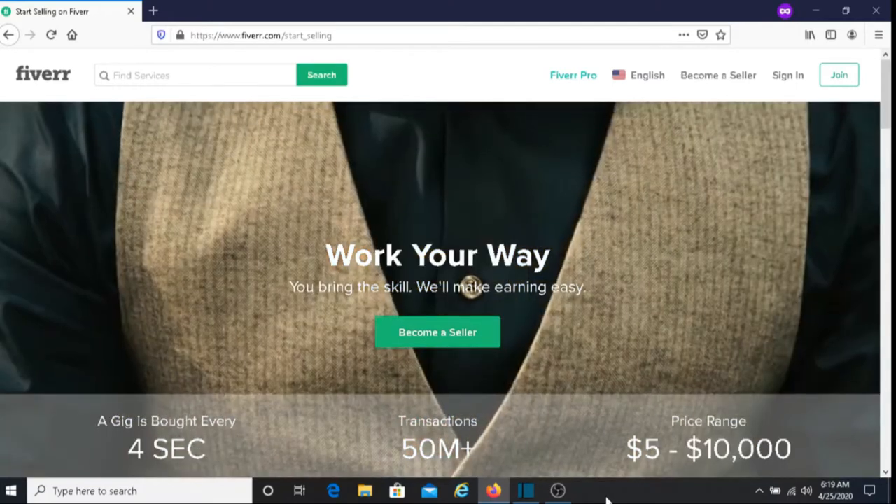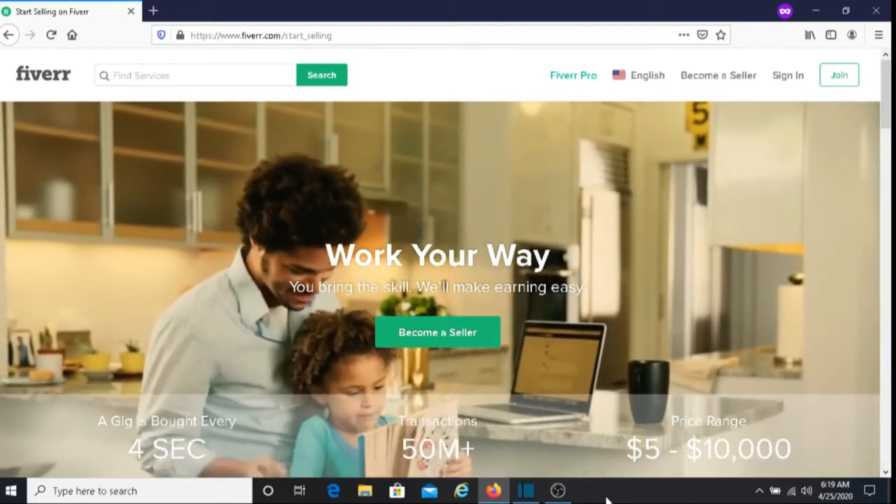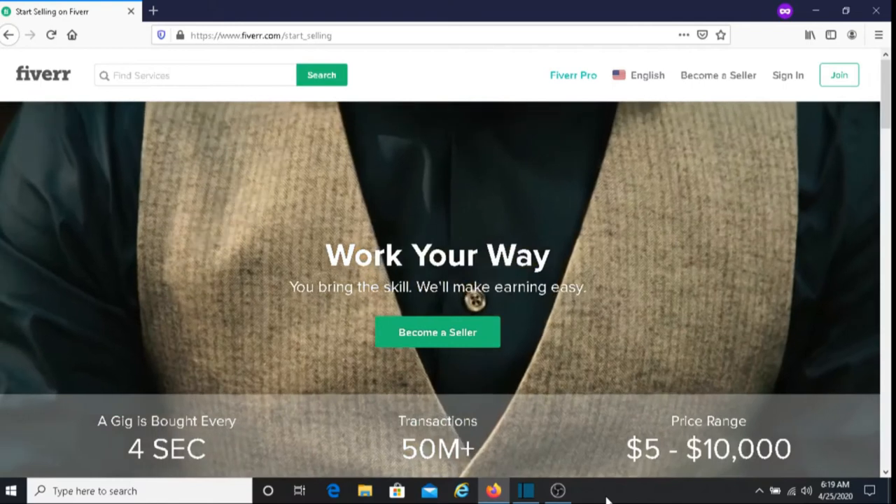Hi, this is Dave from Dave's Ways to Make Money. And for today's video, I'm going to be sharing with you how to make money using your social media platforms.